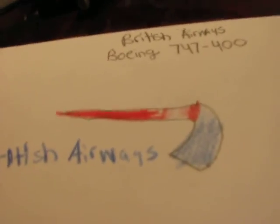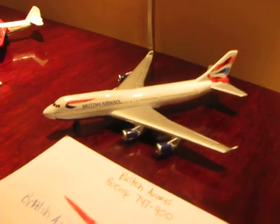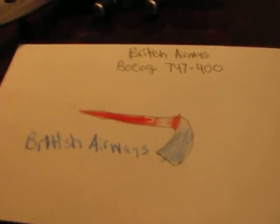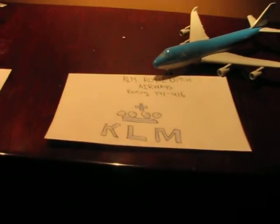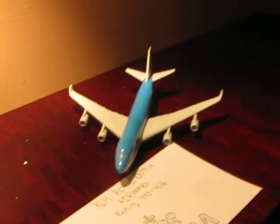This is British Airways 747-400 — it's a pretty decent plane. The 400 is older; I personally like the 800 better. That's the side, front, and logo. I personally think it's one of my best ones. And this is KLM Royal Dutch Airways — that's a Boeing 747-416 as far as I know. Here's the side and front, and here's the logo.